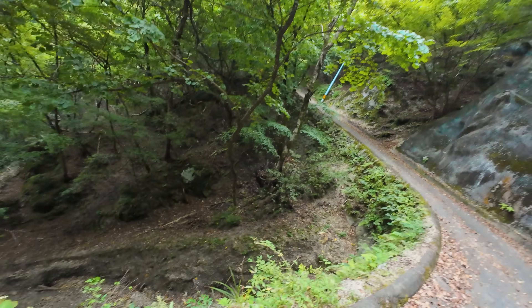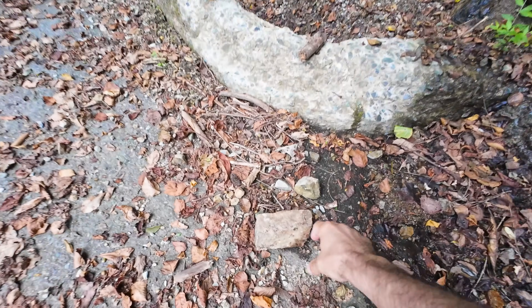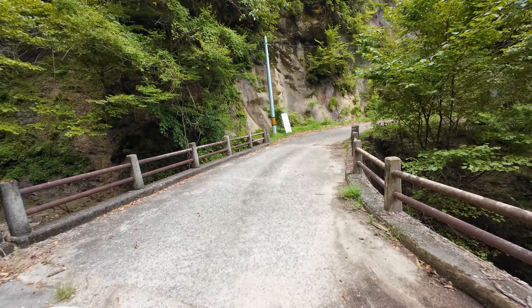Let me stop here for a second and show you the sheer drop off the side of the cliff. You at least have a bit of an edge here but if you go down, you are going down quite a bit. While they have all this fencing to stop falling rocks, there are still fallen rocks all over the road. Only about the last 30 minutes of the drive is like this, so we are almost there. There are entire sections of the road that have just given way, so you have to be very cautious.